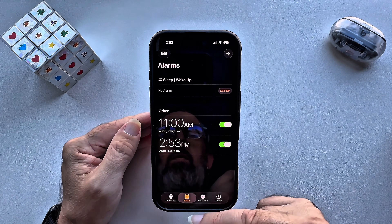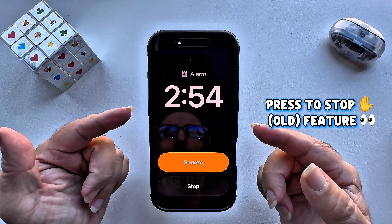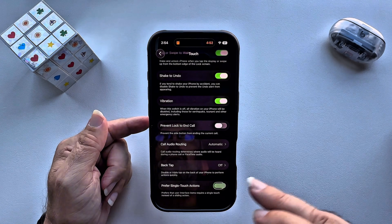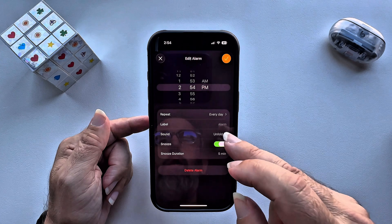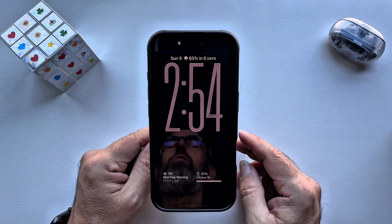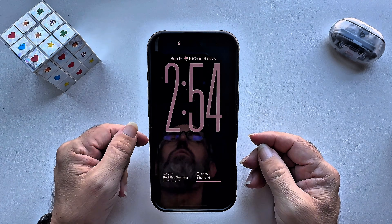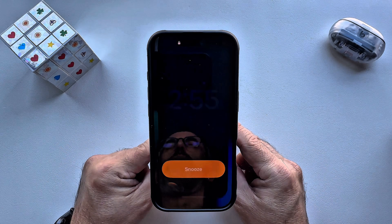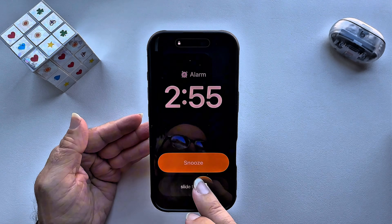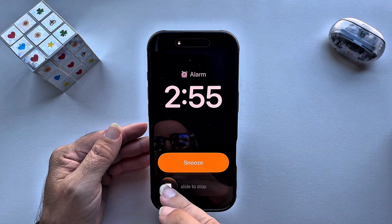Lock the screen and wait for the alarm to go off. This is how it looks with the toggle turned on. If we go back and turn the toggle off, you can see what it looks like when it's turned off — you get that slide to stop for alarms. It adds a slide gesture to stop alarms or timers, and it prevents accidental dismisses when you wake up instead of just having a tap button to hit stop.